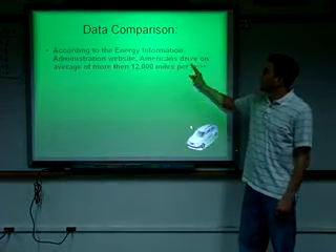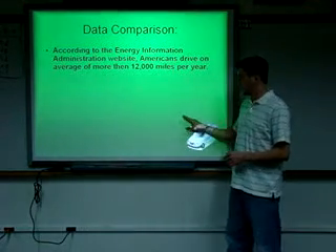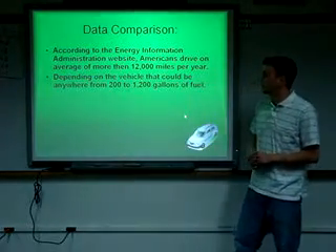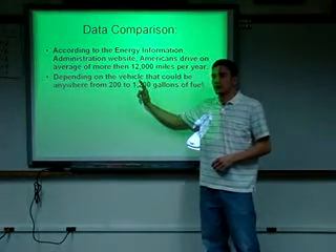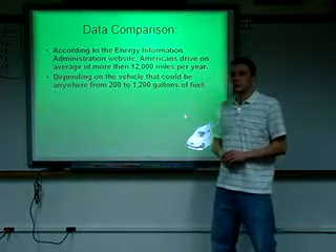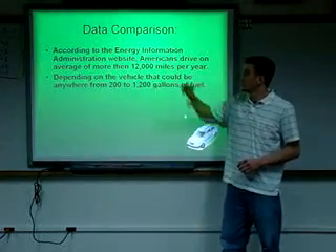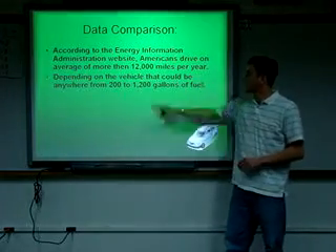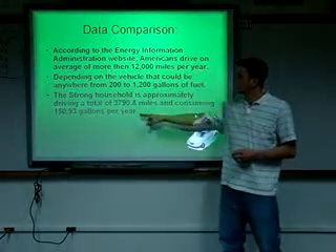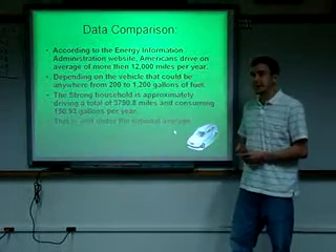How does this compare? According to the Energy Information Administration website, Americans drive on average more than 12,000 miles per year — that's a lot. Depending on the vehicle, that could be anywhere from 200 to 1,200 gallons of fuel. A vehicle getting around 10 miles per gallon uses about 1,200 gallons, while one getting 50 miles per gallon uses far less. The Strong household is approximately driving a total of 3,790.8 miles and consuming 150.93 gallons per year — well under the national average, which is good.